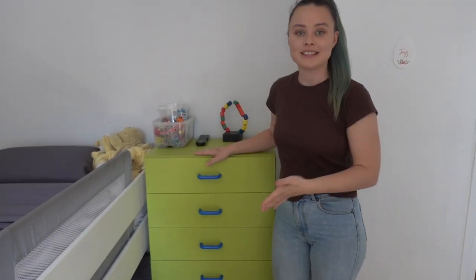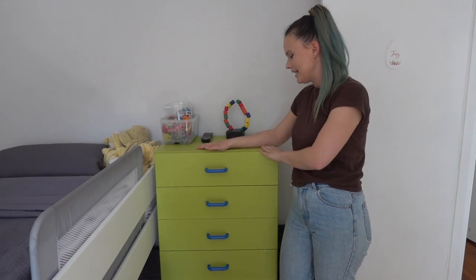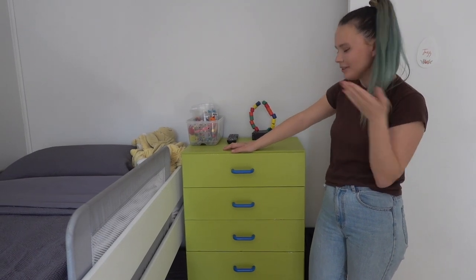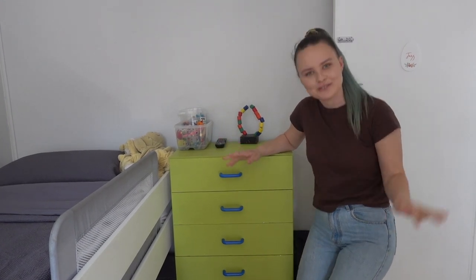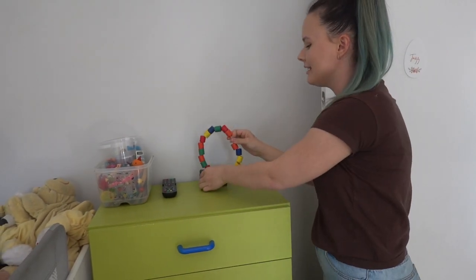Over here, we have Jacob's dresser, which Jordan found on the side of the road and restored. He sanded it back and painted it the green color that we have for the stairs. I think it looks really good. It has got a few chips in it, so it probably needs another coat, but that's to be expected in Jacob's room because a lot of damage gets done. Up here you'll see a little sculpture Jacob made at preschool — I was so proud of him when he made that.